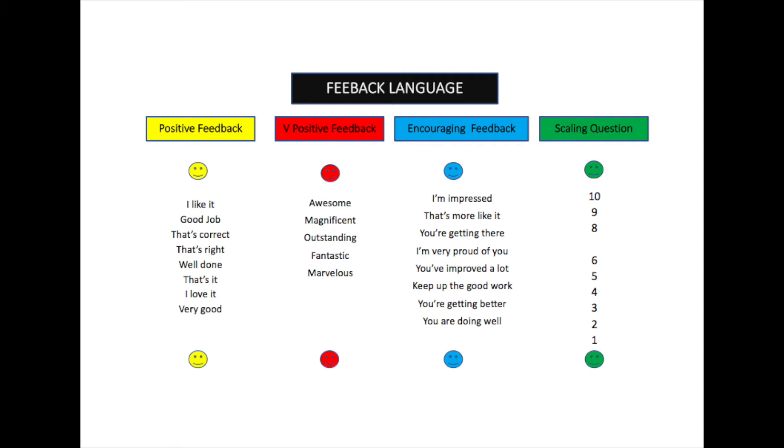Using feedback for your children is very important, but the language we use within that feedback is crucial. Keeping it simple and using words that children understand is a key component. In this slide you can see four distinct areas: positive feedback, very positive feedback, encouraging feedback, and a scaling system.